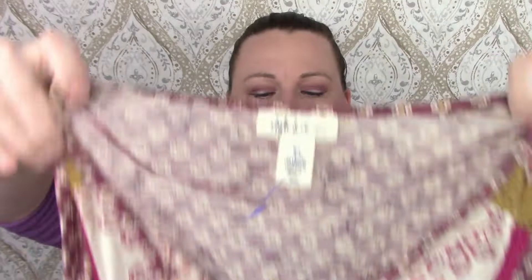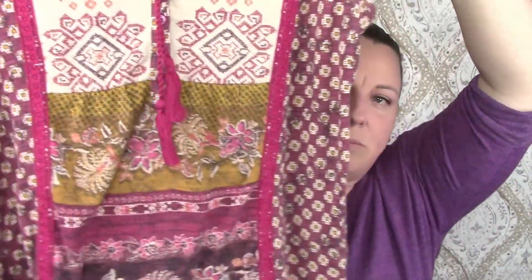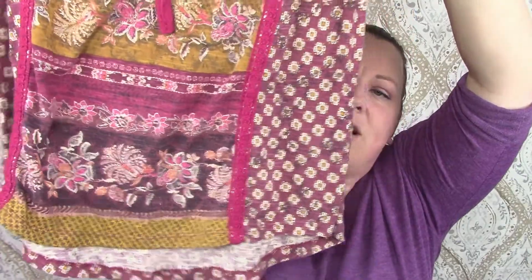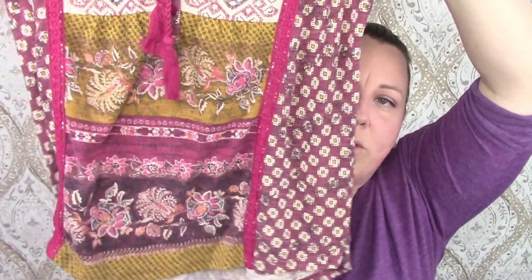Item number two is Style and Company Petite — never heard of them. But it's just a little Aztec-themed top, cotton I guess — polyester rayon. Spring's coming up, and it's kind of boho-ish, isn't it?